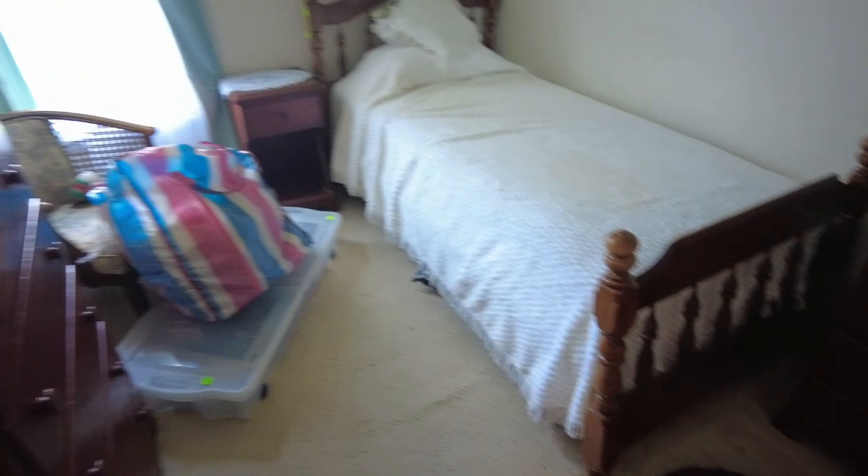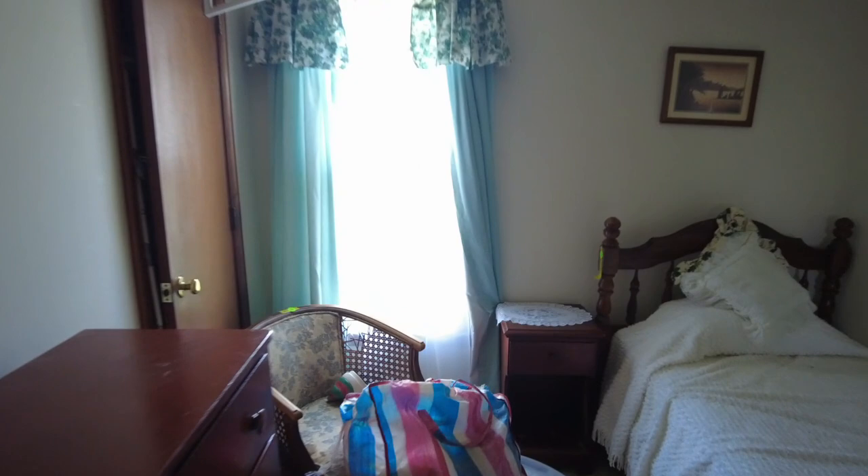We have another secondary bedroom directly ahead — this is the end of the house. There is a twin-size bed currently in place. Good natural light flows into this one. Our closet is straight ahead.